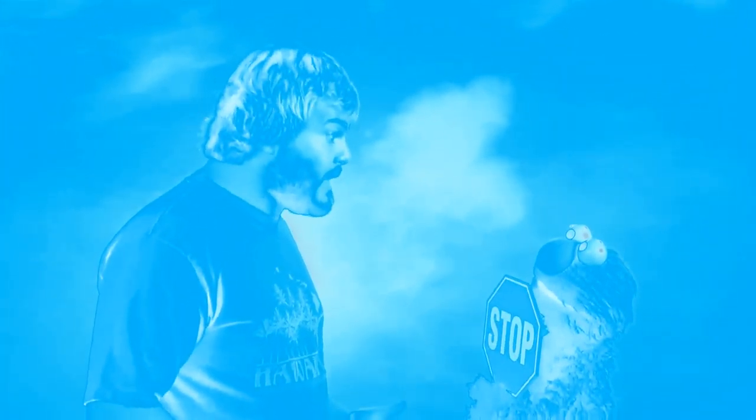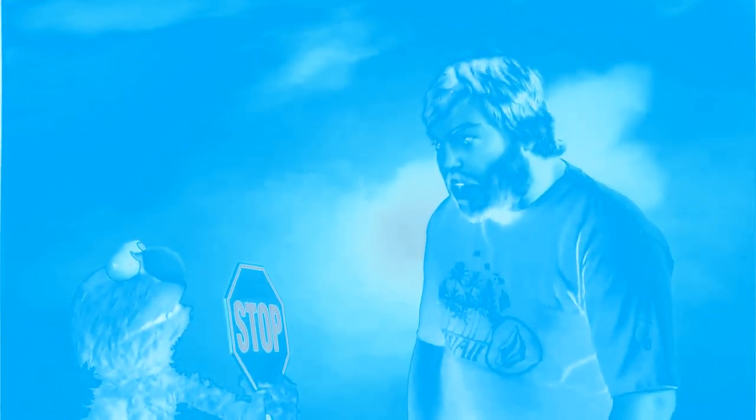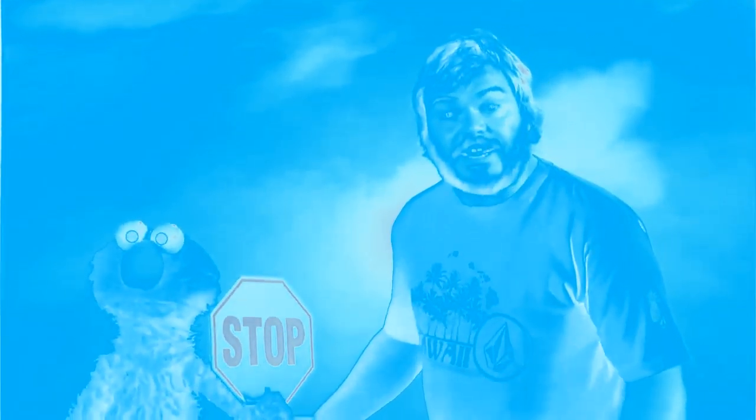Stop! Sorry, Elmo. I can't stop at the stop sign right now. I'm busy looking for an octagon. Okay, Elmo. I see the stop sign, but I have to find an octagon. If I stop, how can I find an octagon?